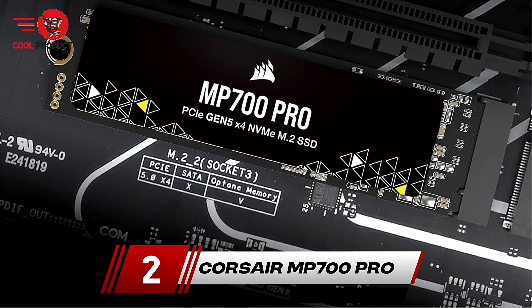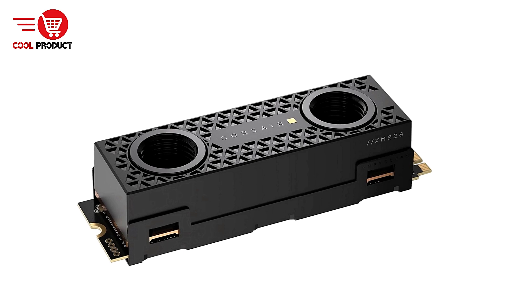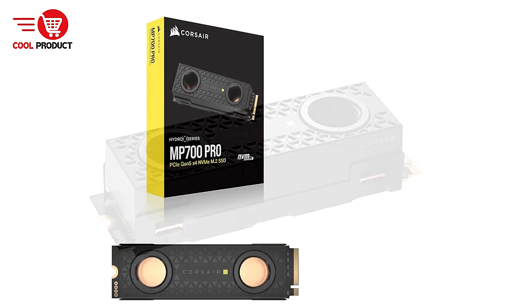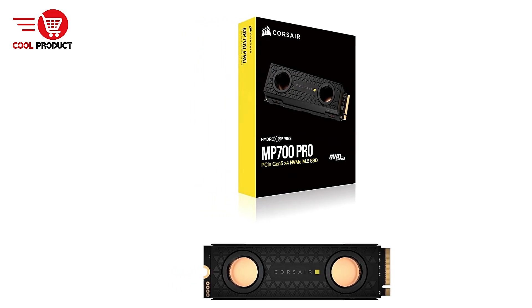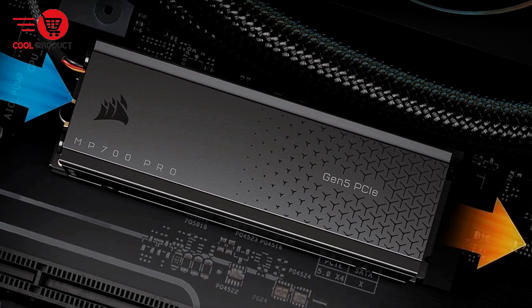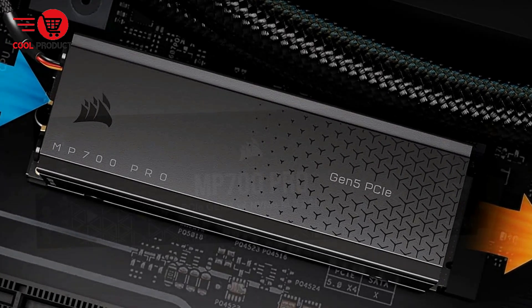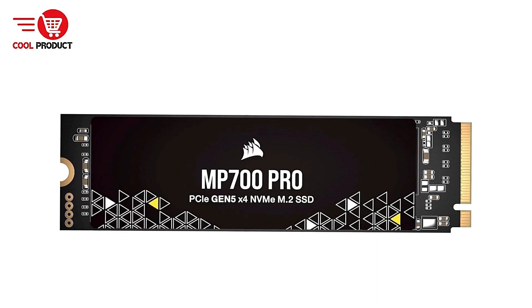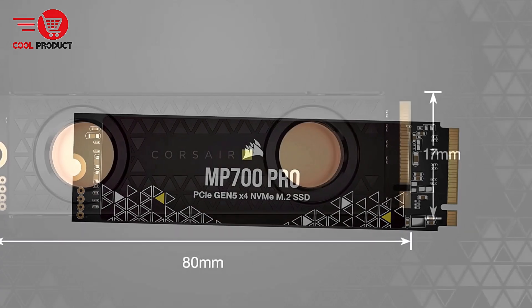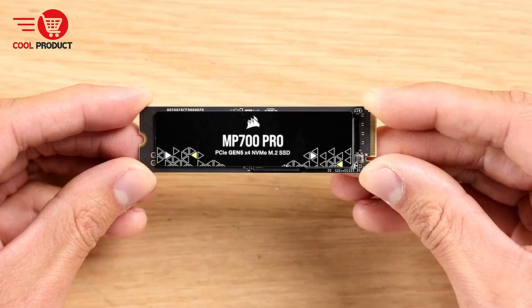Coming in at number 2 is the Corsair MP700 Pro Gen 5 NVMe M.2 SSD. This SSD takes storage performance to new heights with its cutting-edge PCIe Gen 5 x4 interface and NVMe 2.0 technology. Built to handle the demands of modern gaming, content creation, and high-performance computing, it promises lightning-fast read/write speeds and exceptional reliability. Let's dive into the pros and cons.